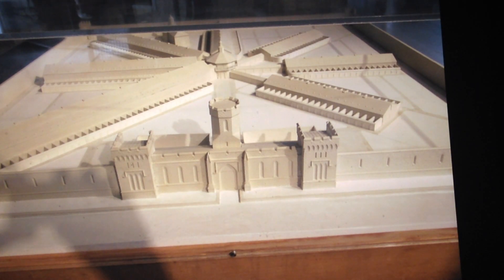Here we see a model of Eastern State. We can recognize its neo-gothic design, its fortress-like facade, and the tiers. These tiers were the original design; the longer tiers were a second afterthought due to overcrowding.